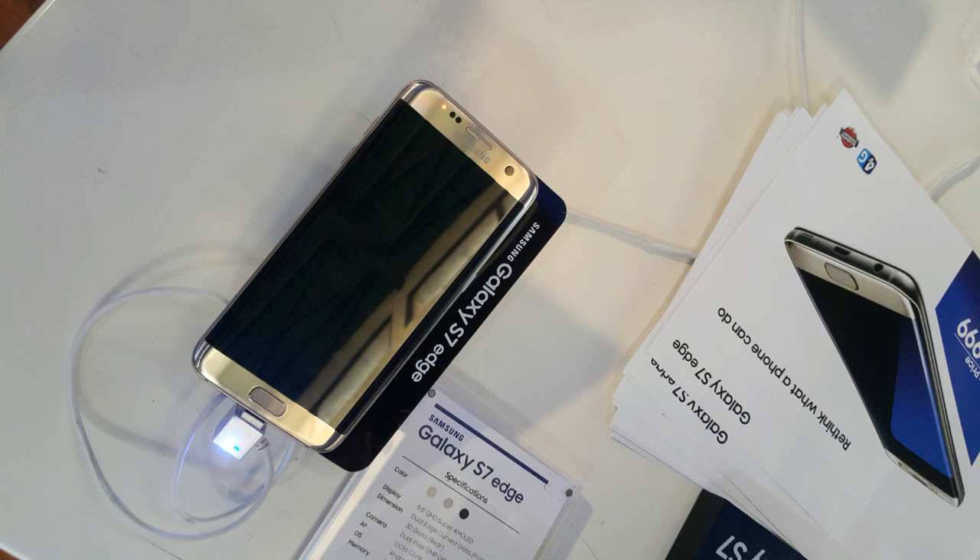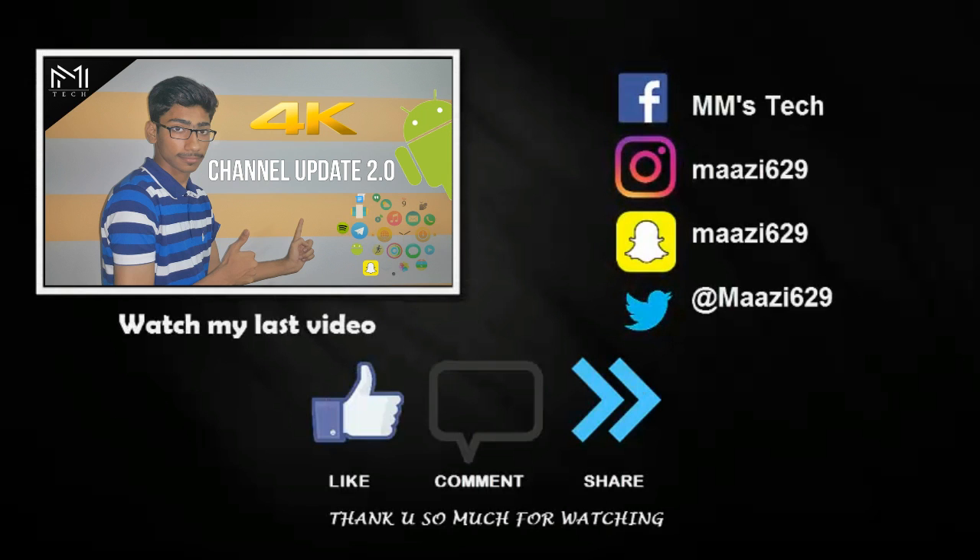And in the end was the Samsung Galaxy S7 Edge in gold, displayed with its great features. Thank you guys so much for watching, and don't forget to watch my last video — links in the description.